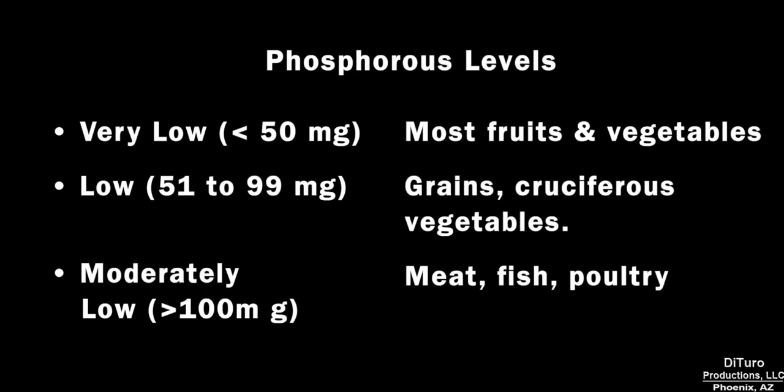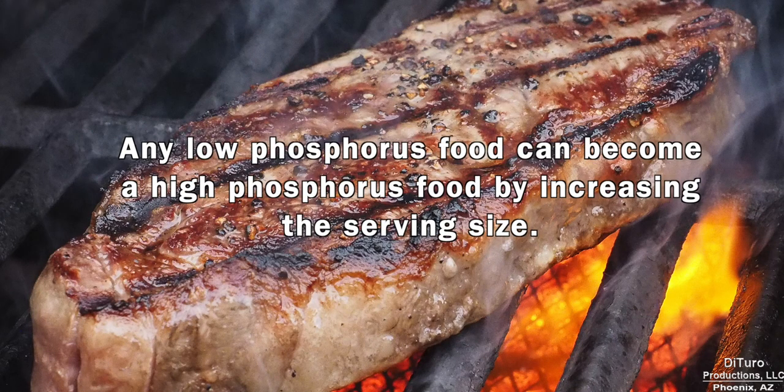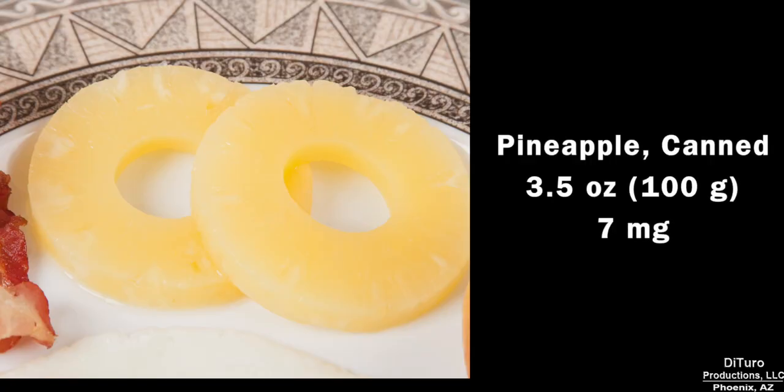In general, most fruits and leafy vegetables are very low in phosphorus. Grains and cruciferous vegetables have higher levels, and meat, fish, and poultry the highest. Any low phosphorus food can become a high phosphorus food by increasing the serving size — a 4-ounce serving of steak is considered low phosphorus, whereas a 16-ounce serving is not.